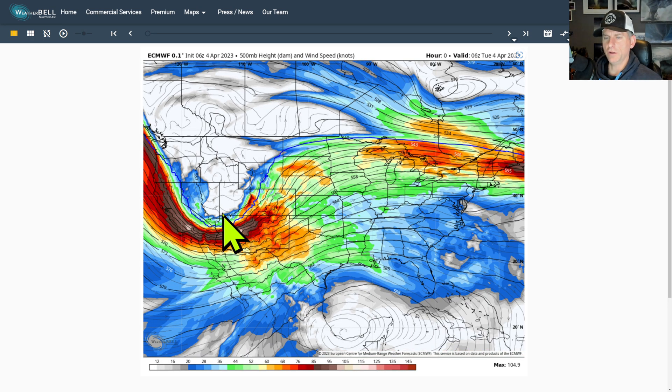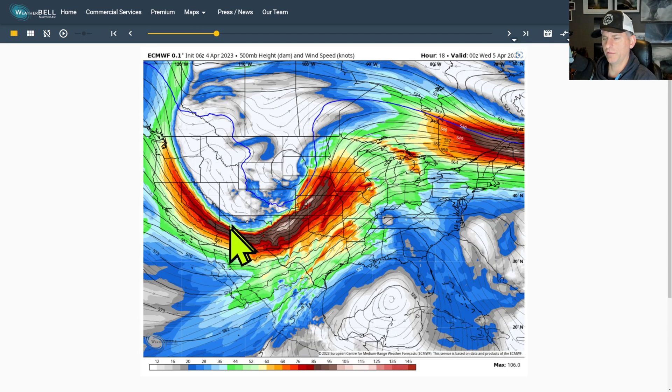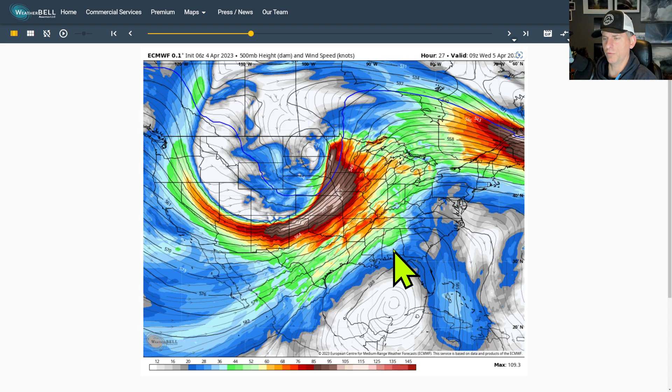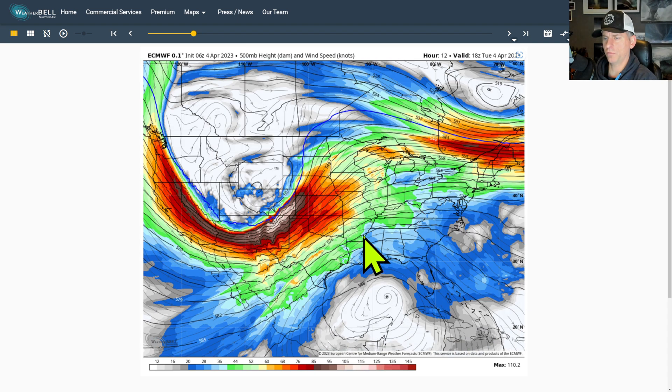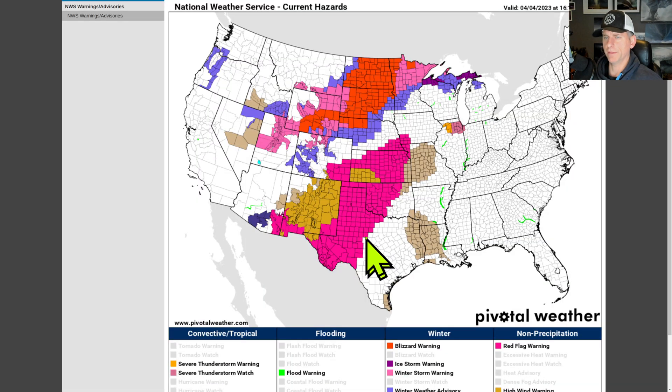Looking here at 500 millibars, up somewhere towards 18,000 feet — since we have this cold air aloft, this temperature gradient sets up, and that's what's going to help spawn some of the shear and the strong winds with that system here across central portions of the USA, as it's going to bring a strong tornado threat and some big hail potential out here as well.